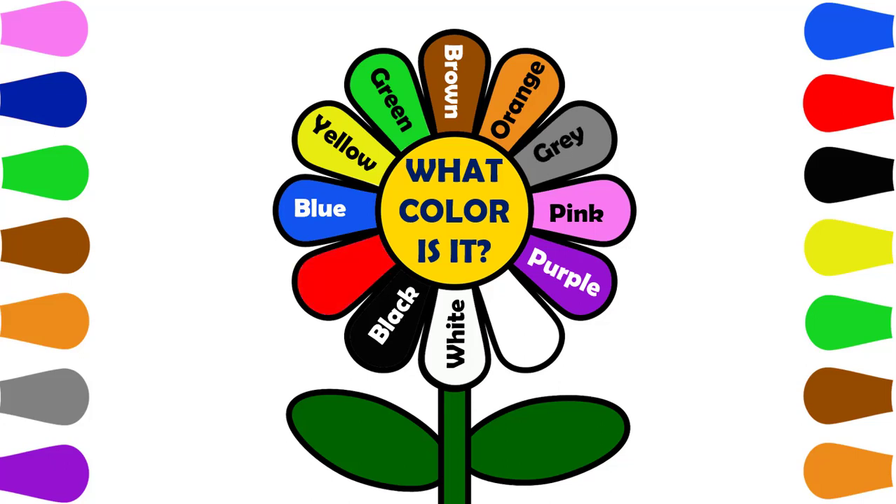What color is it? Red. What color is it? Dark Blue.